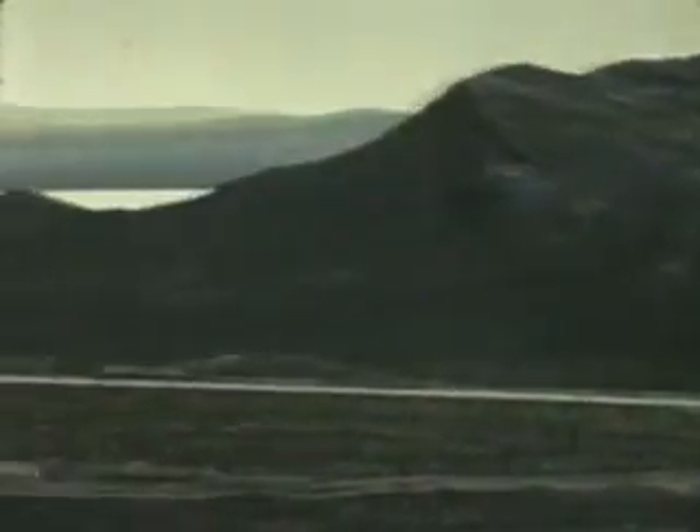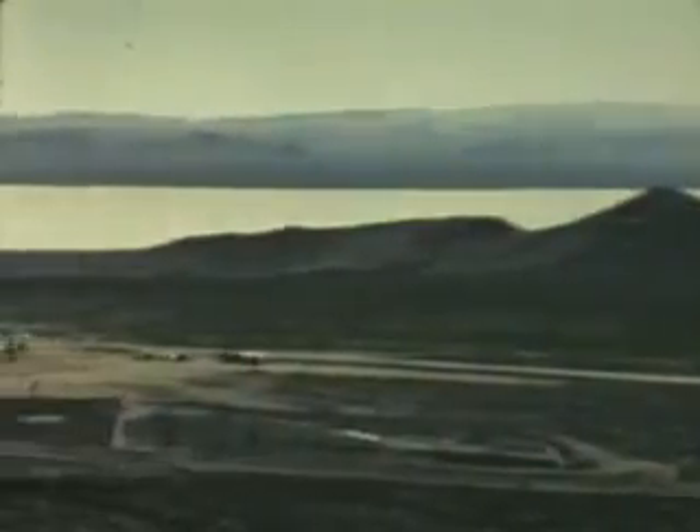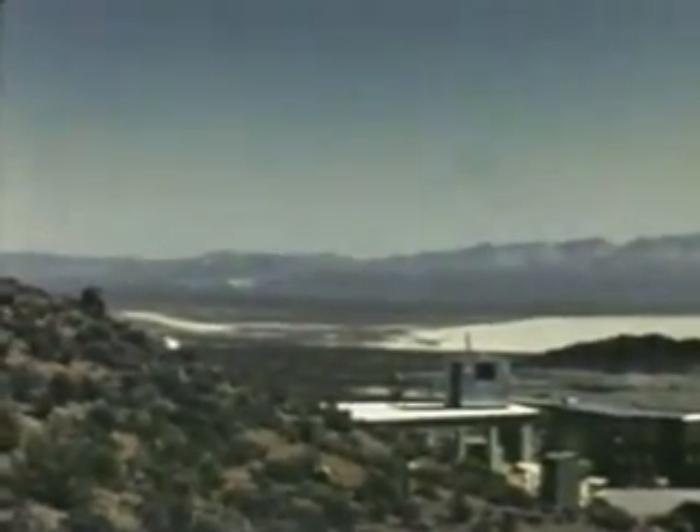With the first shot of the Tumbler phase completed, we're taking the rest of the weapons north, some 10 miles across a ridge of mountains, into the next valley — Yucca Flat — site of the Buster operation, to try different heights of bursts over a completely different type of target.